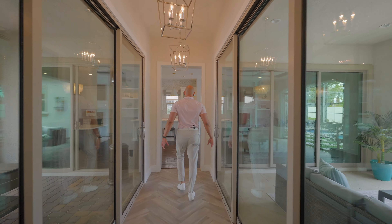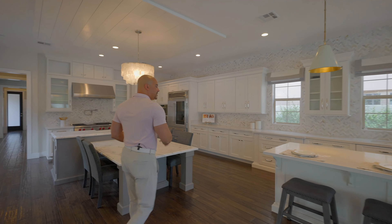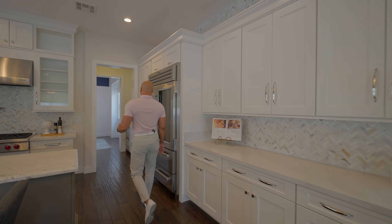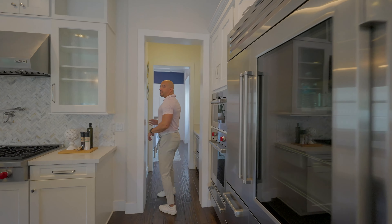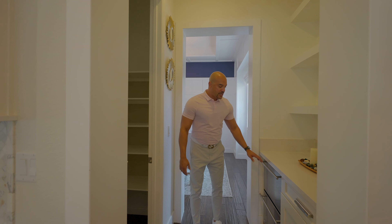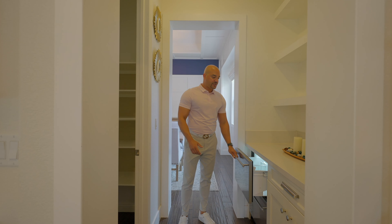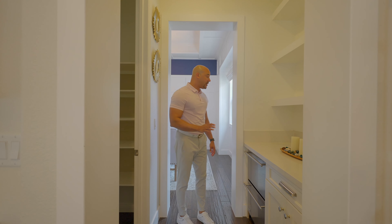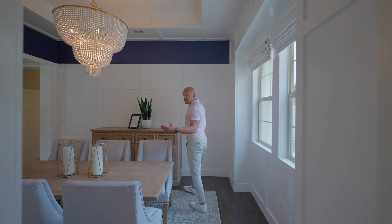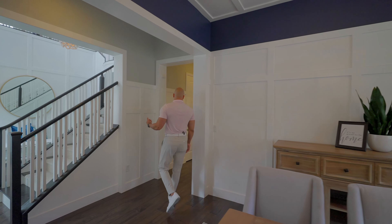Going back through this living space and back to the family room and kitchen, we're going to swing down this way because we didn't show you the butler's pantry. We have a moderate-size pantry here and the butler's pantry with cooling drawers - so if you want to put your alcoholic beverages or water bottles, you have two drawers. Very nice.